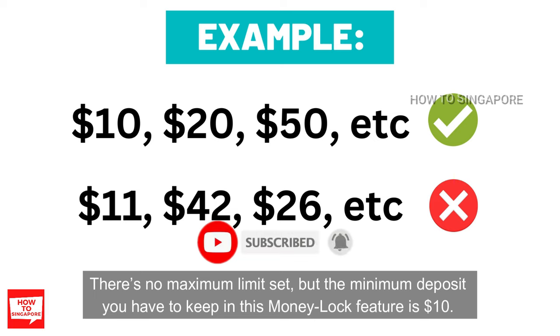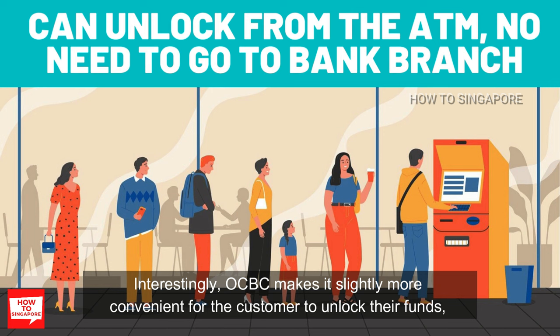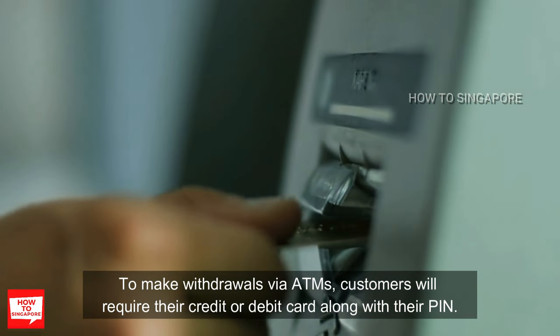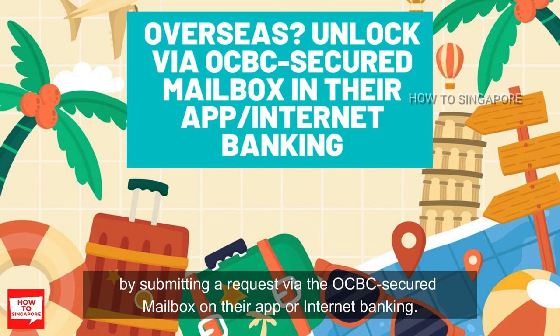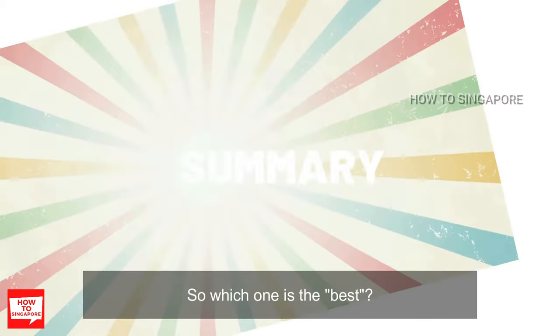There's no maximum limit set, but the minimum deposit you need to keep in this money lock feature is $10. Interestingly, OCBC makes it slightly more convenient for the customer to unlock their funds. If you don't want to queue at OCBC bank branches, you can just unlock it via an ATM and also withdraw the locked funds via ATM, requiring your credit or debit card along with your PIN. If you happen to be overseas, OCBC allows you to unlock the funds by submitting a request via the OCBC Secured mailbox on their app or internet banking. Within 4 working days, an OCBC representative will reach out to verify your identity before releasing your funds.